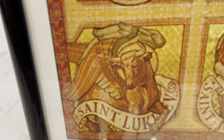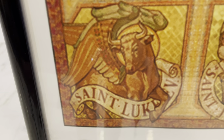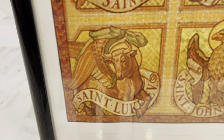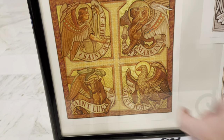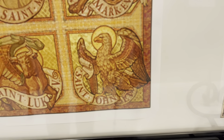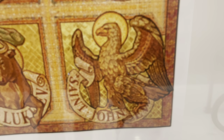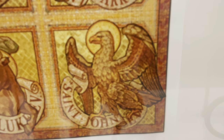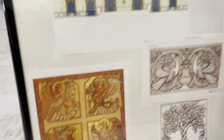Luke is represented by an ox, which were used in sacrifice in the ancient world. Luke writes to a gentile and Jewish mixed audience, but the theme of sacrifice is very heavy in Luke's gospel, so the ox is the animal of sacrifice. For John's gospel, we have the eagle. John's gospel was written many decades after the other three — after Matthew, Mark, and Luke.